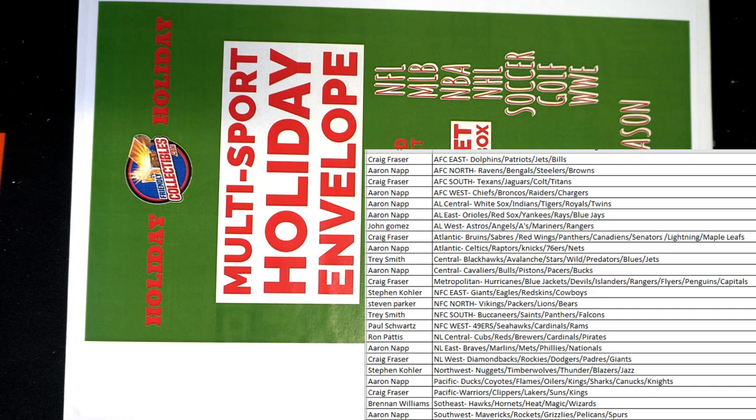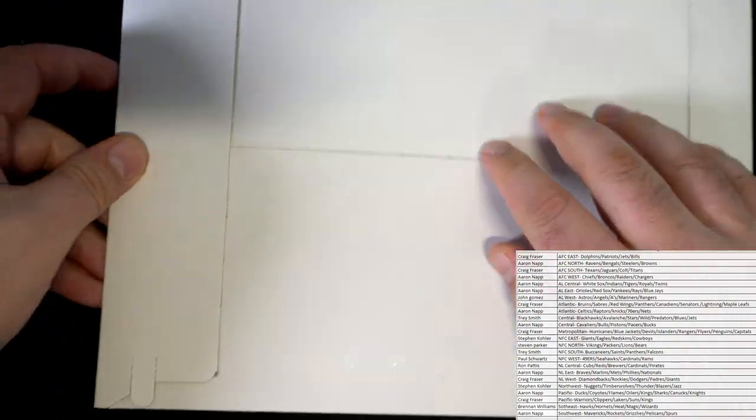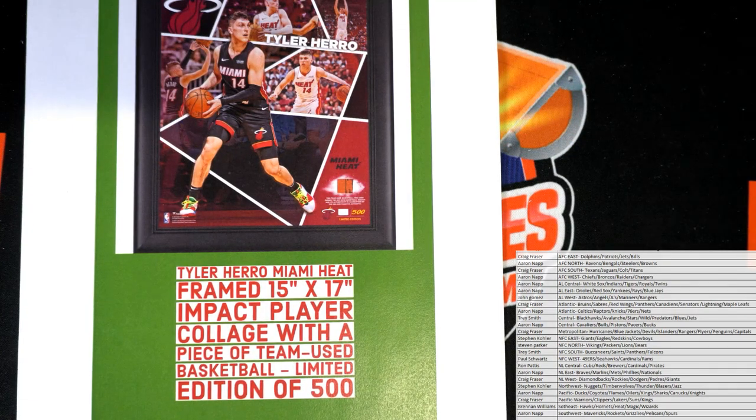All right, good luck guys, let's see what we got here tonight. It looks like it's a frame — okay, we like these frame pieces. I think it's a frame. Oh, it's my guy! Love this guy. Then you get more playing time. This is a Tyler Hero Miami Heat framed piece.